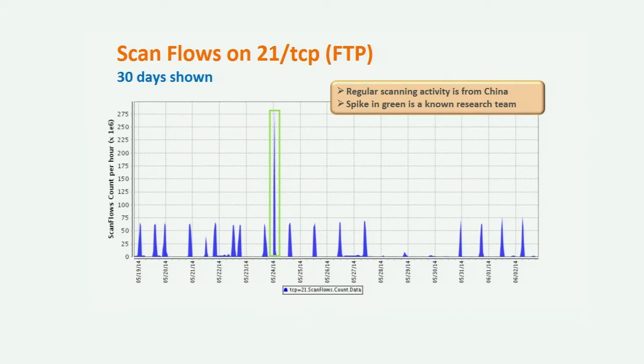The next one is port 21 TCP, the FTP control port for setting up an FTP session. This is regular scanning activity coming from China from a decent number of sources. We're up in the 50 to 75 million flows per hour range, with various spikes on a very regular basis. It looks like they take weekends off because there's a definite gap around that weekend timeframe.